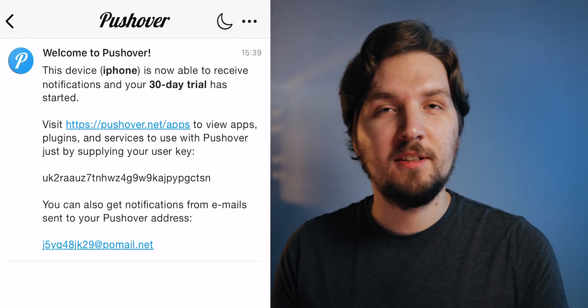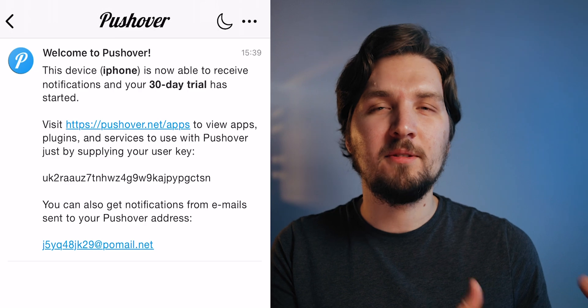Regarding pricing: Pushover gives you a 30-day trial. If you really don't want to pay anything, you could sign up for a new account every 30 days and update the IDs in the config file. However, you can also pay five dollars — a one-time fee that goes to the Pushover developers, not to me — for lifetime access with no subscription and no strings attached.